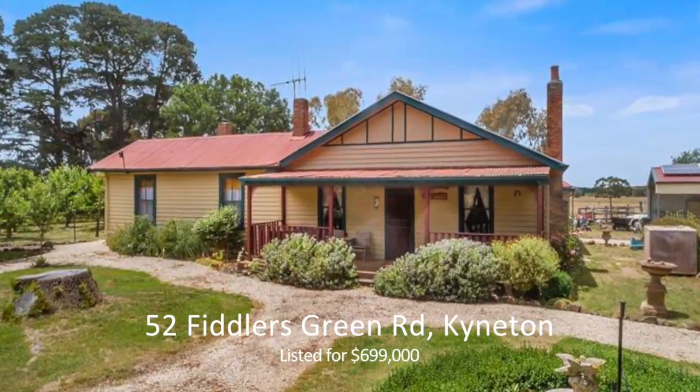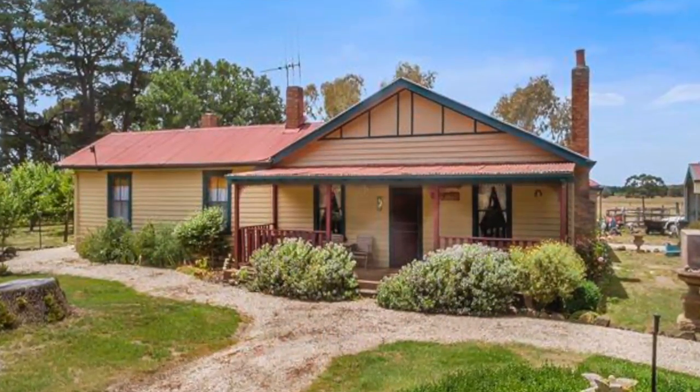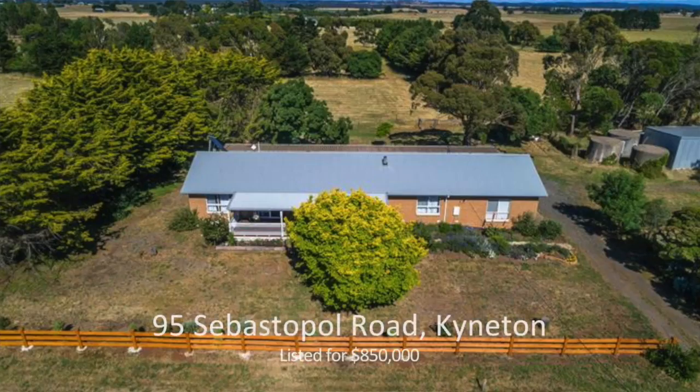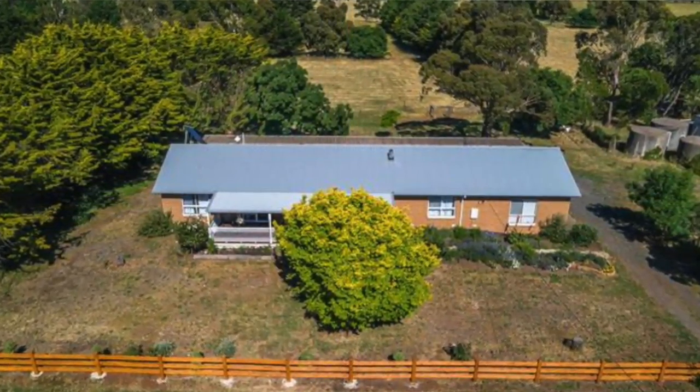52 Fiddler's Green Road, Kyneton on the lovely 10 acres, $699,000. 82 Ebden Street, Kyneton, $625,000. 95 Sebastopol Road, Kyneton, $850,000.